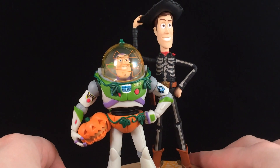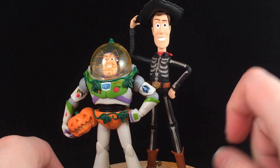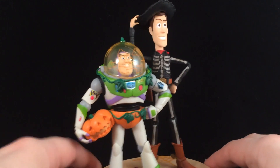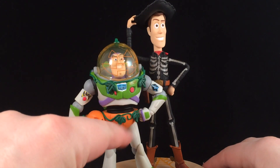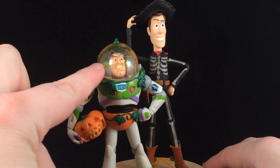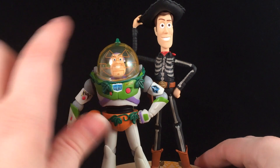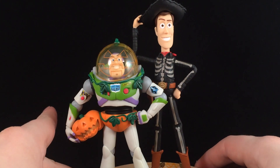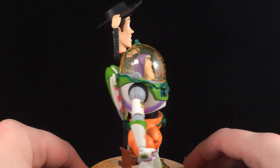Woody has a really cool skeleton outfit going on with his black hat. Buzz has really funny pumpkin panties — a pumpkin on the bottom — he's holding a pumpkin, and then his helmet is like a pumpkin with a jack-o-lantern face on it, which I think is really clever and awesome. This is actually a really nice quality figure.